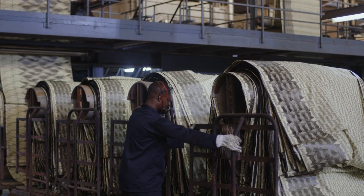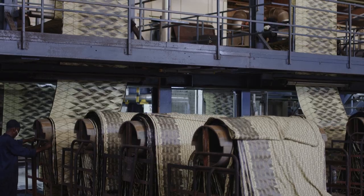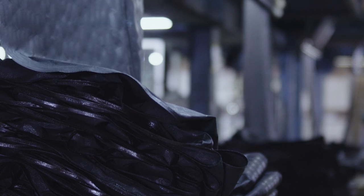Then come the stages of basic dyeing and wax removal using a solvent. Wax printing and basic dyeing are the heart of the activity, with over 80% of the products made at Anywax going through this process.